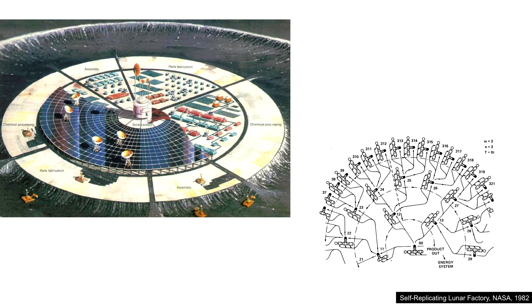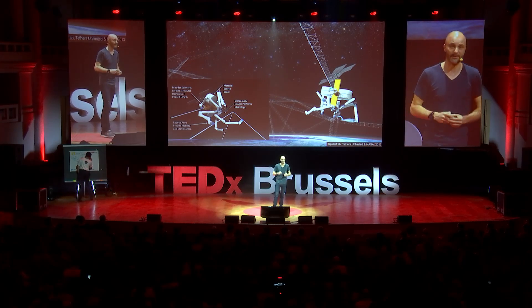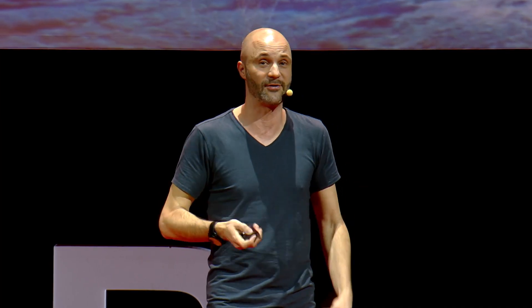Thinking about self-developing space systems is nothing new. For example, NASA proposed a self-replicating lunar factory in the 80s — an autonomous factory where machines would build infrastructure and self-replicate to keep producing more, using lunar soil. Today, with new technologies and especially 3D printing, the idea of building things in space on the fly has become much more realistic. Right now, in the International Space Station, there is a 3D printer created by Made in Space used to run experiments, and I believe 3D printing could be a real game-changer in the future of space travel.